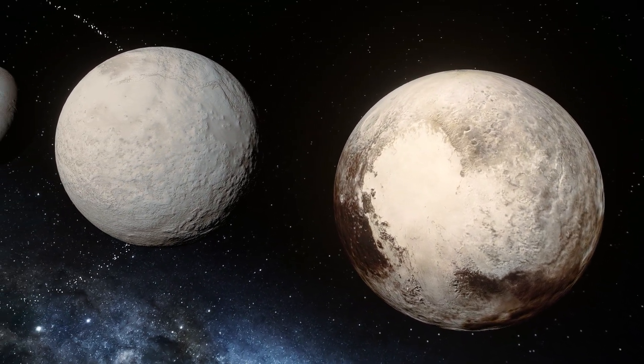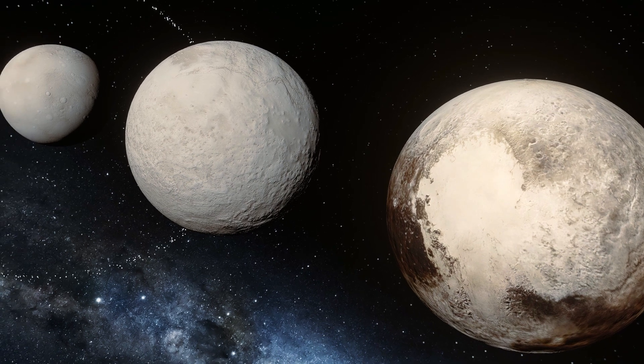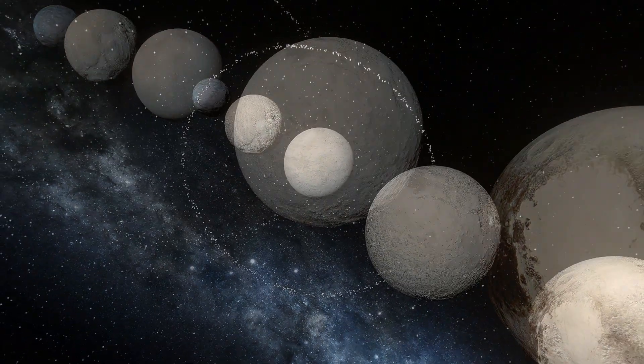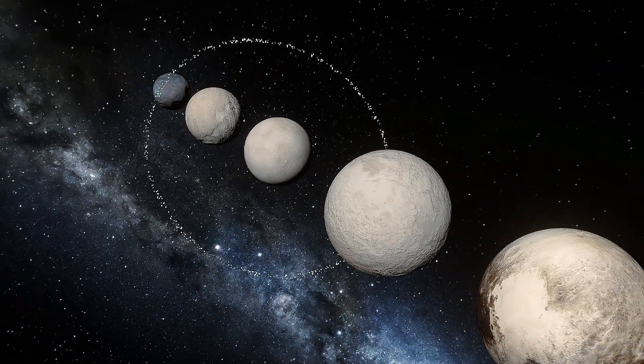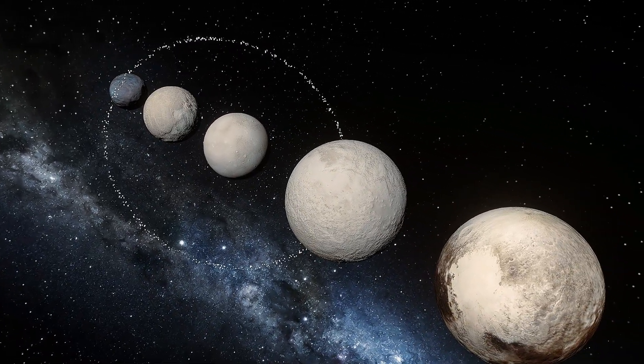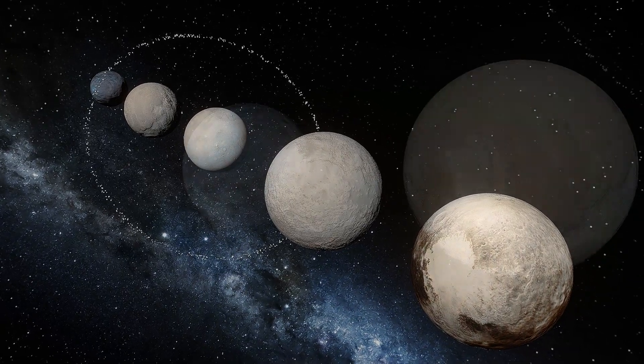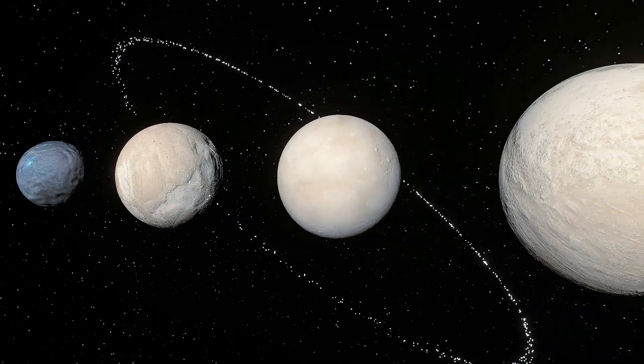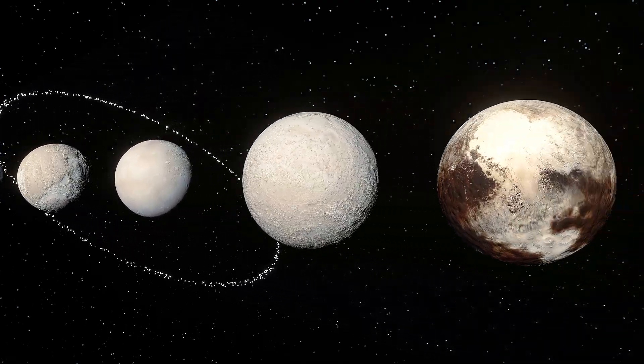I made a video a while back that dives into why Pluto was reclassified, and I'll link it here if you'd like to know more about it. The dwarf planets are such interesting objects to explore, because like the major planets, they each boast unique features. Just because they don't hold the full planet title does not make them any less interesting or important.